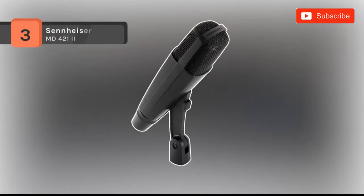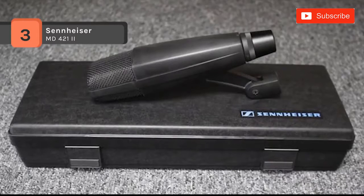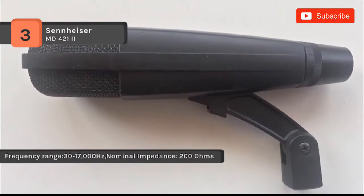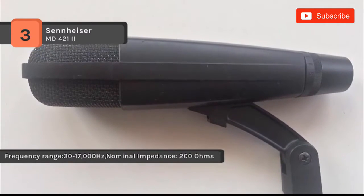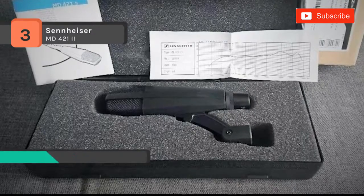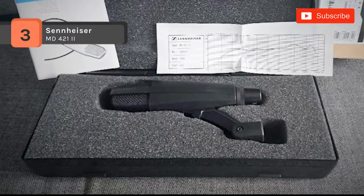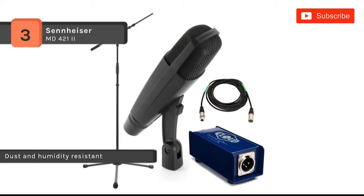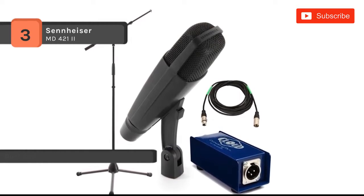The Sennheiser MD421 features a dynamic capsule, resulting in even signal response at close and reasonable distances as well as the capacity to handle high SPL levels. It offers a cardioid polar pattern, which is useful in attenuating off-axis noise and ambiance. The five-position low-frequency roll-off switch offers flexible bass attenuation, allowing the microphone to be used in a variety of situations. It has a composite glass housing and hardened stainless steel basket for rugged and durable performance in the studio or on stage.